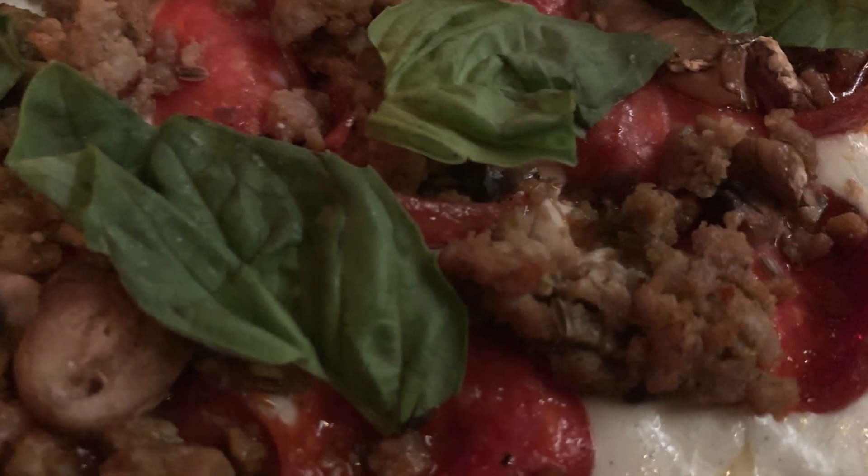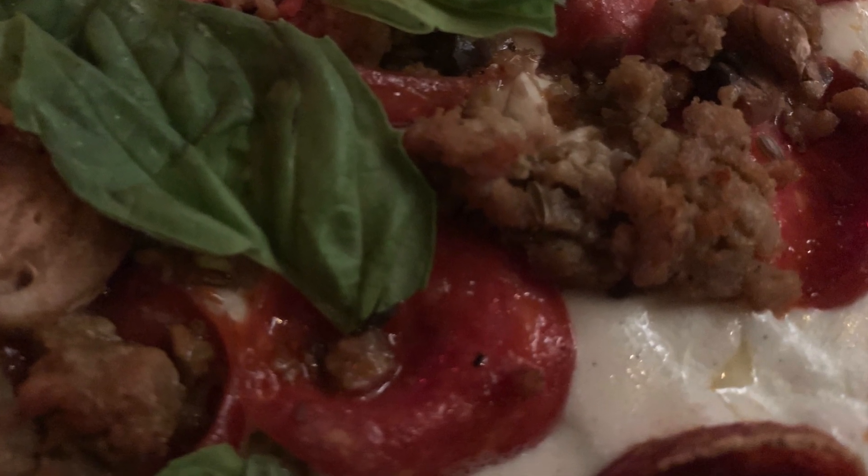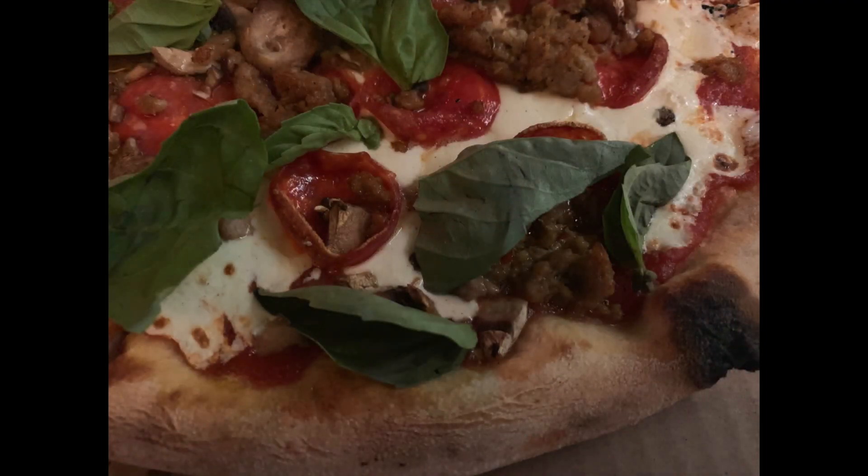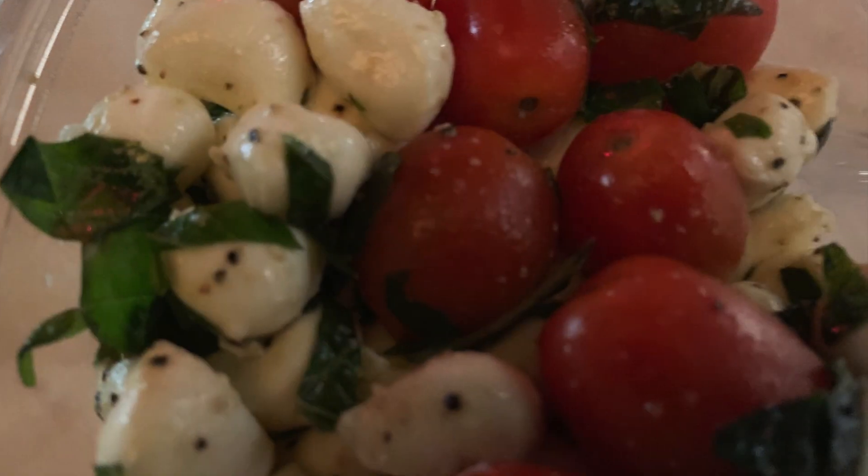I'm not going to put down any of those fast food pizza chains, but this one here will blow them away. If you're looking for real, authentic Italian pizza that's wood-fired, this is where you go, guys. Napolini at Downtown Disney.